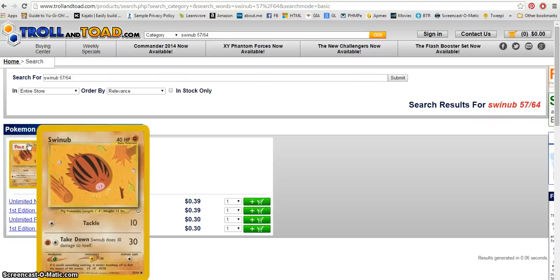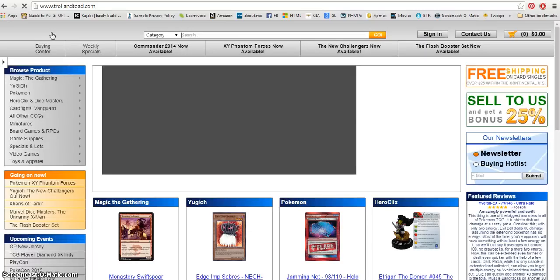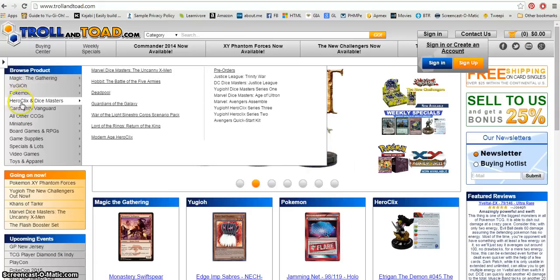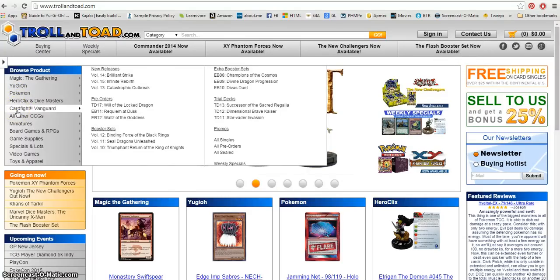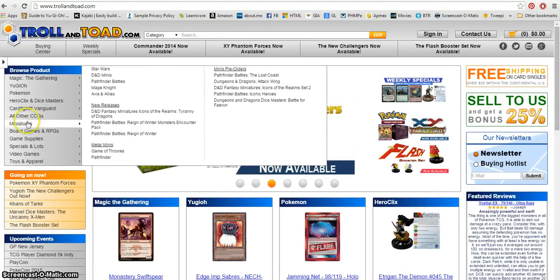There you go — just real quick. It's a great resource, it's free, and I always like to share that with people who are online sellers. Again, it's not just for Pokemon cards. Going back to the home page, they have Magic the Gathering, which has been super popular for a long time, Yu-Gi-Oh!, Pokemon, HeroClix, Dice Masters, Card Fight Vanguard, and other card games.